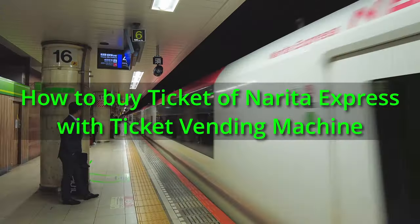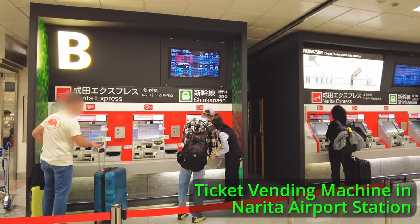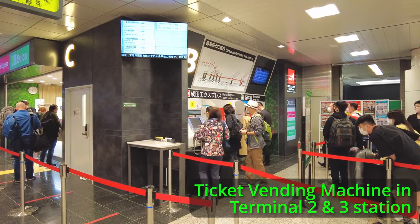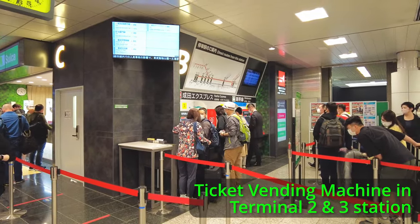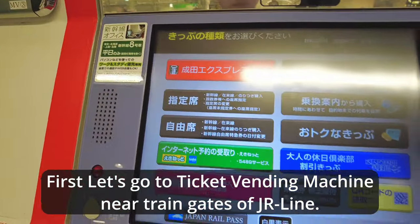In this video, I'm going to show you how to buy a ticket for the Narita Express with a ticket vending machine. There are vending machines near train gates in all two stations in Narita Airport. Let's find the ticket vending machine near the train gates.